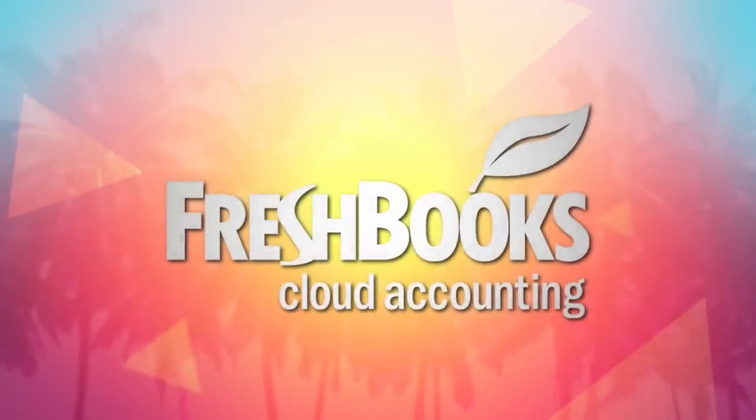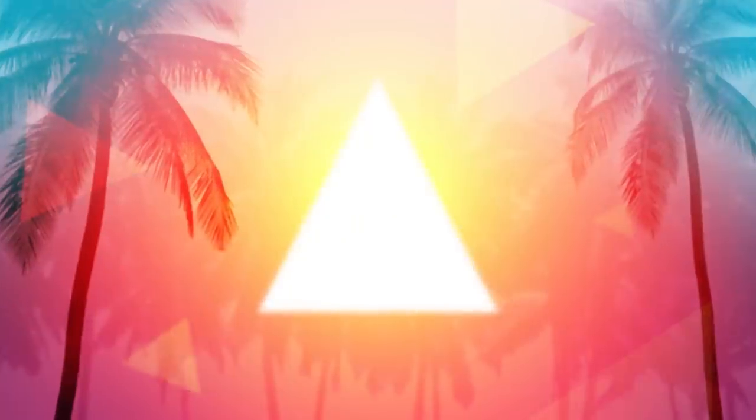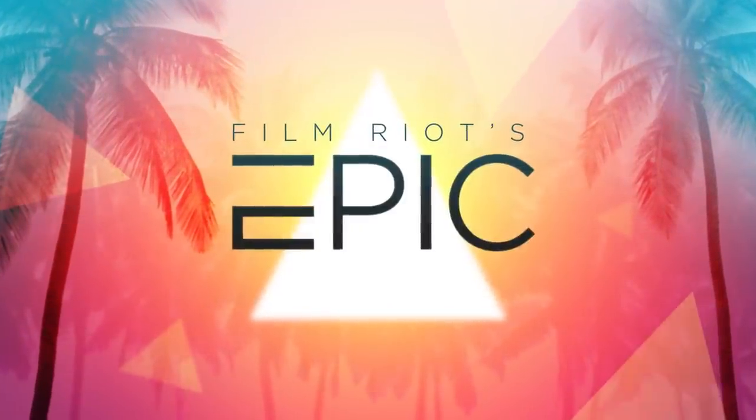This episode of Film Riot is brought to you by FreshBooks. Welcome back to the behind the scenes of Real Gone. I'm Seth Worley, the writer and director of Real Gone, and today we're going to talk about editing, sound mixing, and color grading.